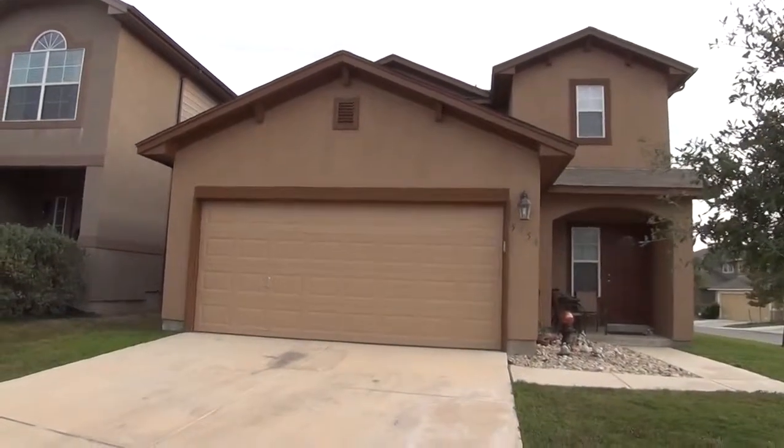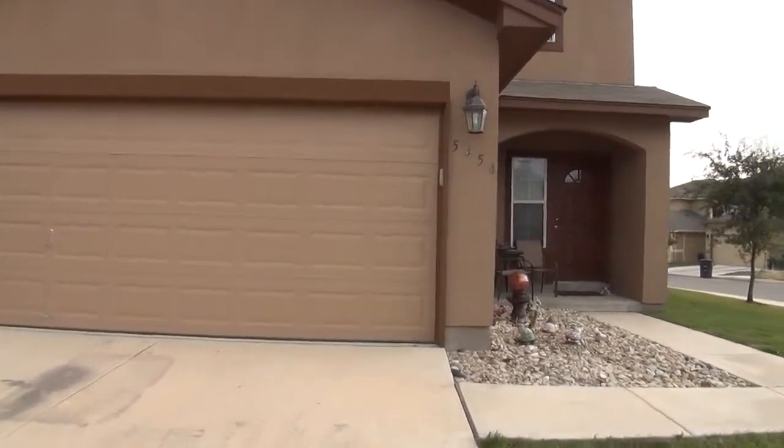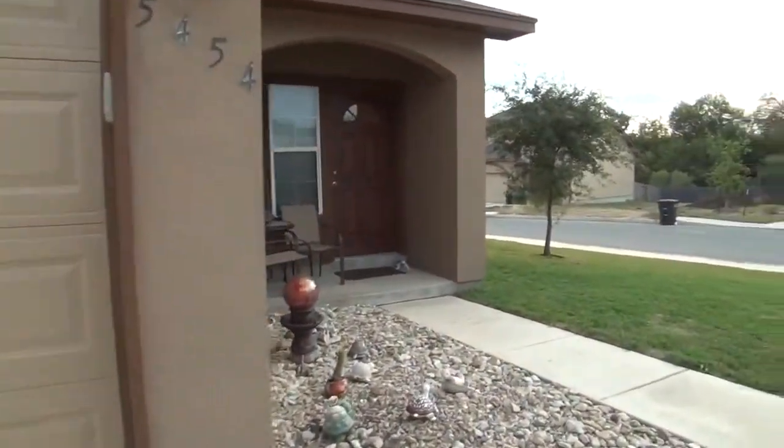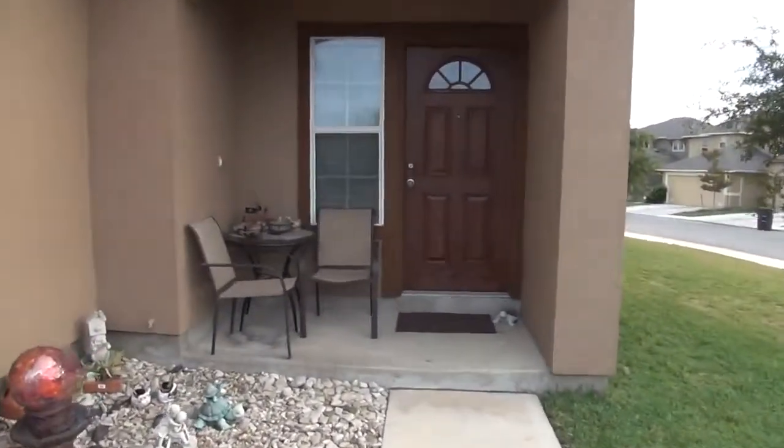I'm going to take a look inside. Right in front, we've got a two-car garage with garage door opener. This is a four-bedroom, three-full bath. Square footage is roughly 1,766 square feet.